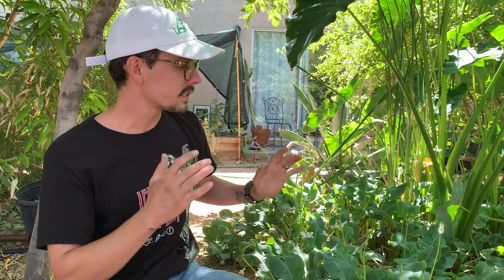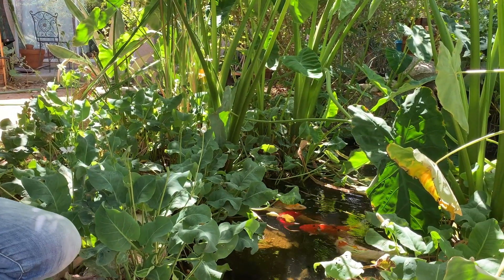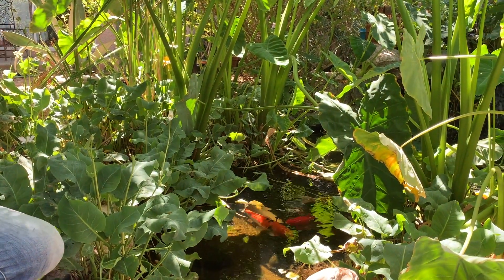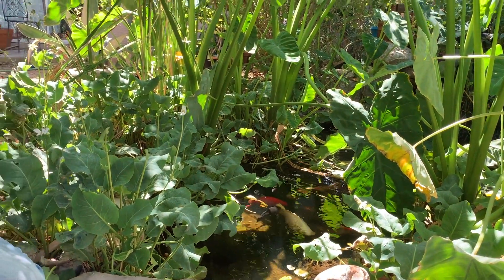Besides the beautiful fish in there, maintaining the pond is so important. Think about it — the fish are using the restroom, and this pond is their restroom. Their waste, if you don't do a water change, can be damaging to them. So we just want to jump right into it and show you guys.